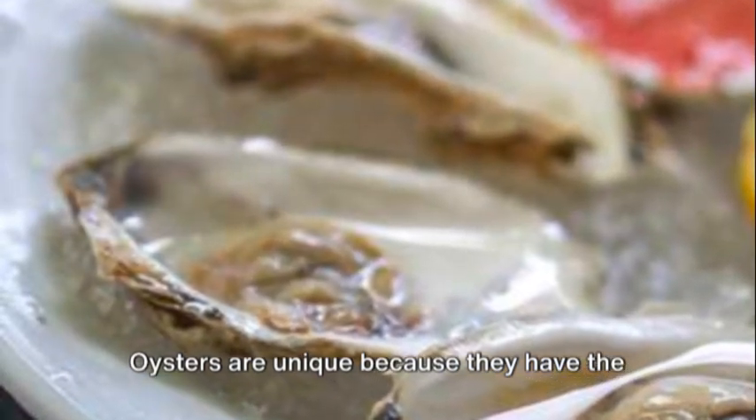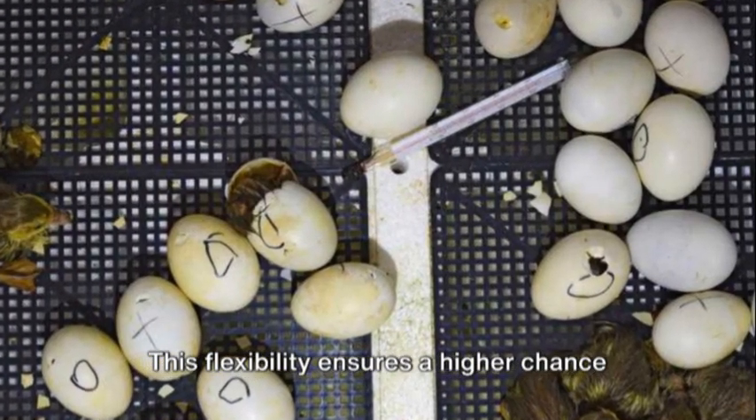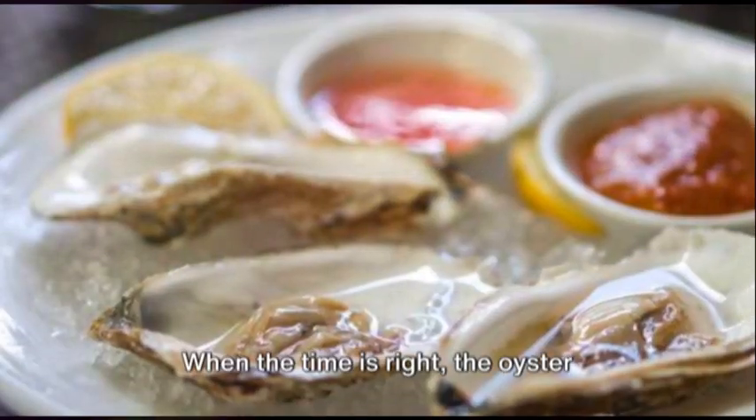Oysters are unique because they have the ability to change their gender. They can be male one year and female the next, or vice versa. This flexibility ensures a higher chance of successful reproduction.